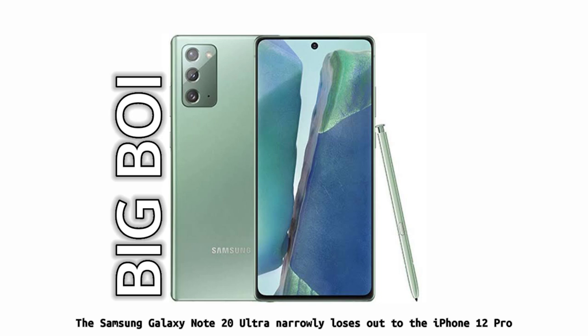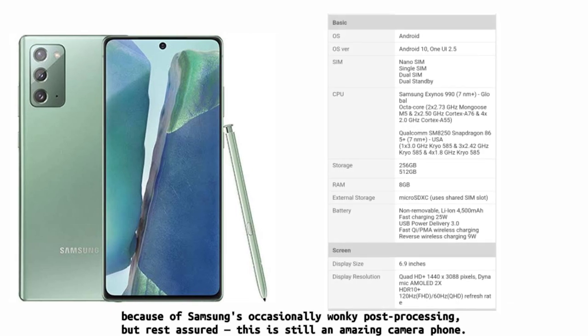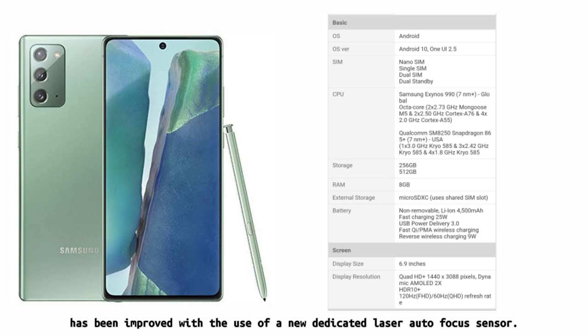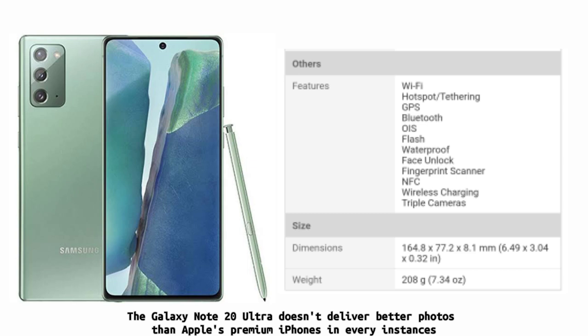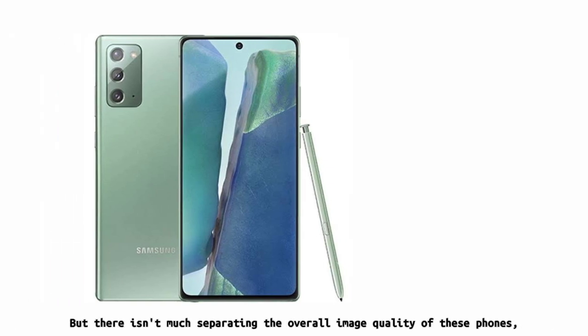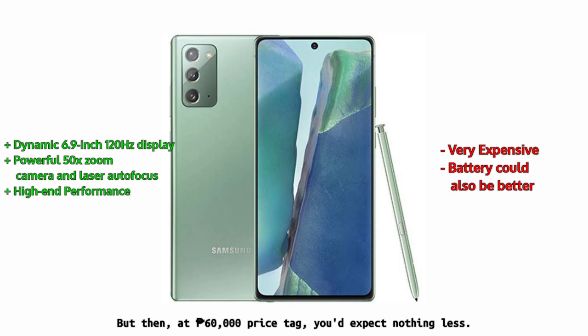The Samsung Galaxy Note 20 Ultra narrowly loses out to the iPhone 12 Pro because of Samsung's occasionally wonky post-processing, but rest assured, this is still an amazing camera phone. The Note 20 Ultra's primary 108-megapixel sensor has been improved with a new dedicated laser autofocus sensor. A 12-megapixel telephoto uses a folded lens designed to achieve 5x optical zoom, which obliterates the 2x optical zoom found in the iPhone 12 Pro, and can deliver lossless 10x zoom as well as up to 50x digital zoom. It does smooth faces in portrait shots and has a tendency to blow out highlights, but there isn't much separating the overall image quality of these two phones. The Note 20 Ultra offers great versatility thanks to that high megapixel lens and peerless zoom power — but then at a 60,000 pesos price tag, you'd expect nothing less.